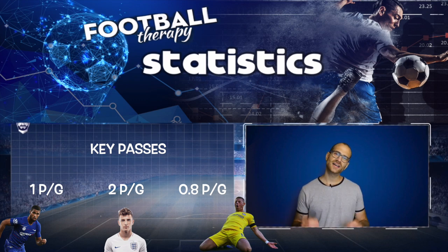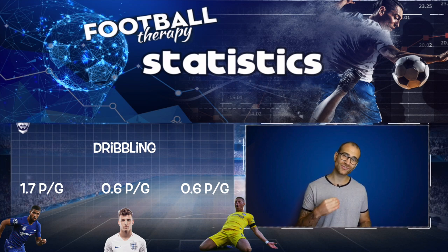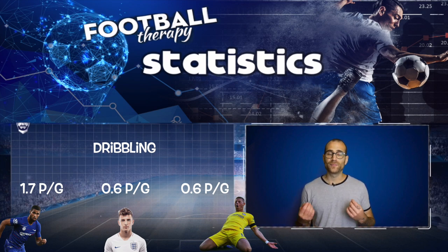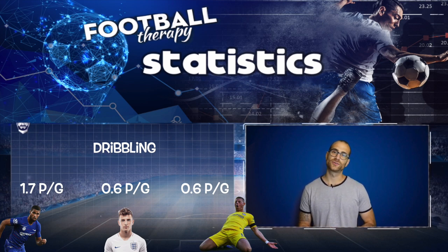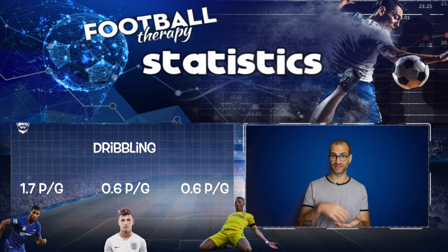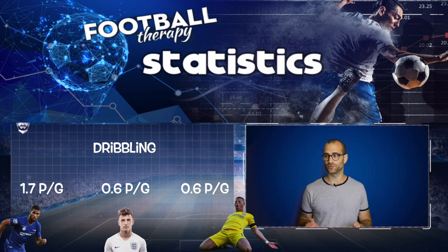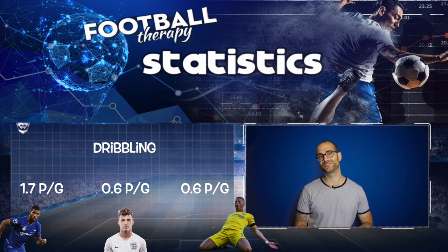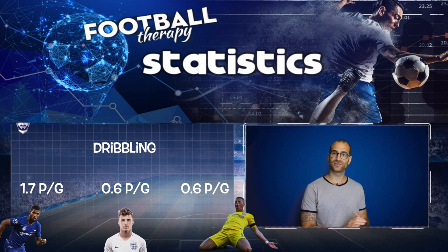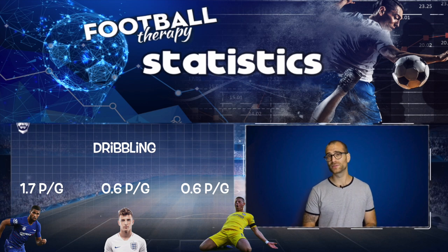Finally, dribbling statistics: Loftus-Cheek executed 1.7 take-ons per game in the Premier League, while both Mason Mount and Barkley could only manage 0.6 dribbles per game. This is important — while a number 10 needs to move the ball quickly and make creative passes, sometimes you need to carry the ball closer to goal. Loftus-Cheek can progress the ball into the 18-yard box, pop off a shot himself, or square it to a teammate.